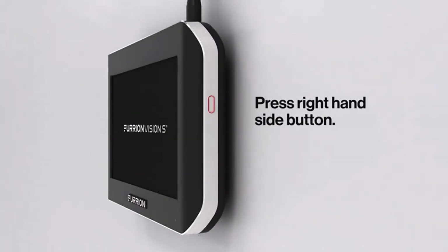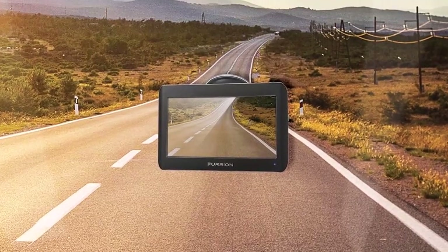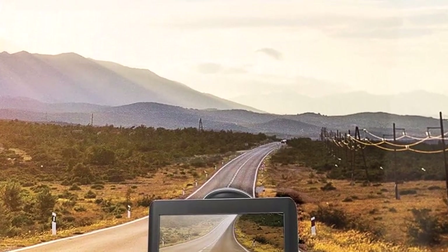What we like about it: Large, clear touchscreen. Super easy installation. Motion sensor. What we don't like about it: Dicey customer service. Somewhat high price.